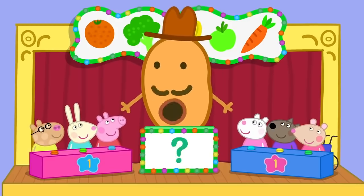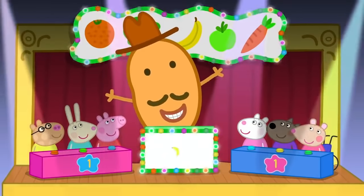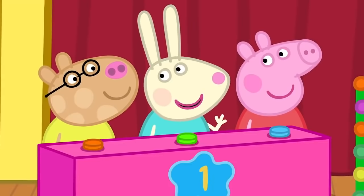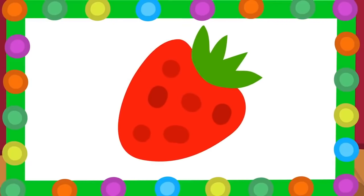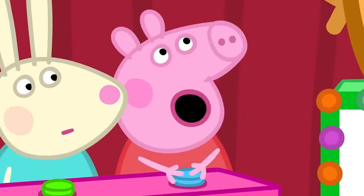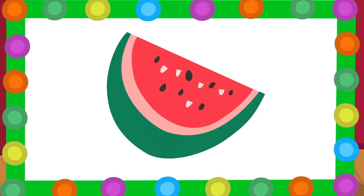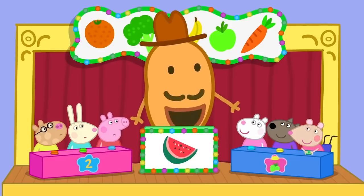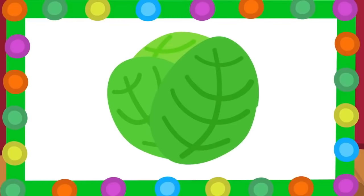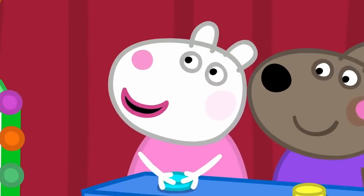And now the fruit or vegetable questions. I hope he asks about carrots. What is a strawberry? Fruit or vegetable? A strawberry is a fruit. Yes! A watermelon, fruit or vegetable? A watermelon is a fruit. Yes! A cabbage, fruit or vegetable? A cabbage is a vegetable.